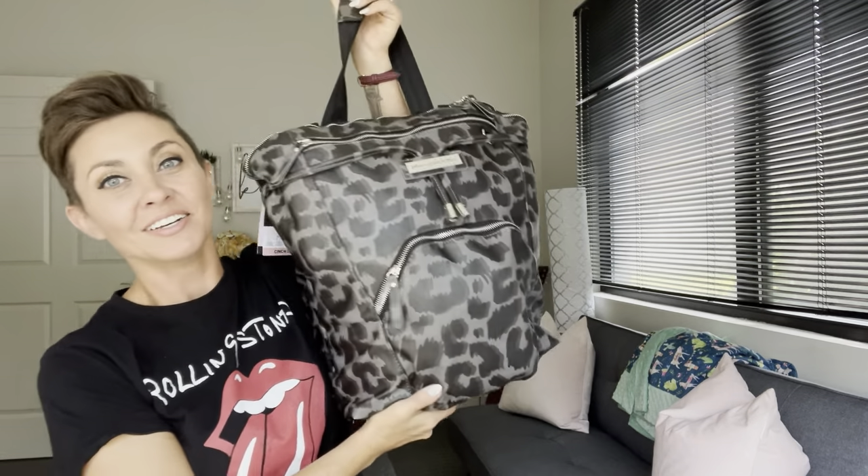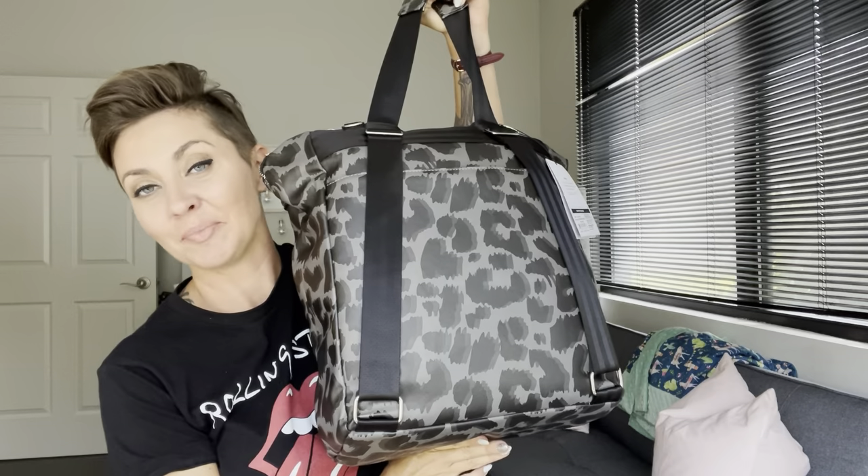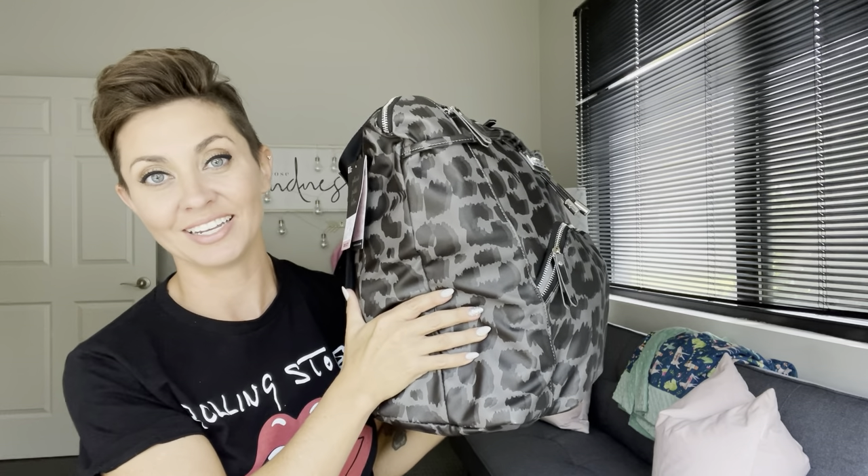Are you ready? This is the Petunia Pickle Bottom Cinch Convertible Backpack. It has been a while since I've hit myself in the face with a bag here on my channel. This bag is absolutely enormous and even if you can't tell how enormous it is right now, when I show you what all is in here you're gonna see what I mean.